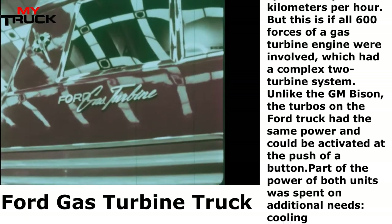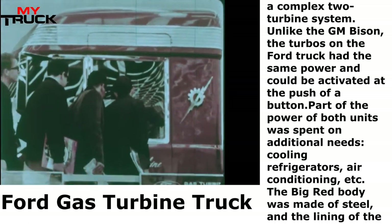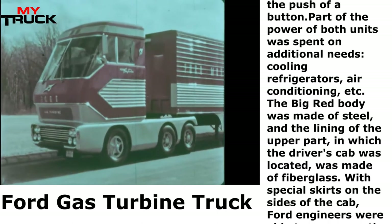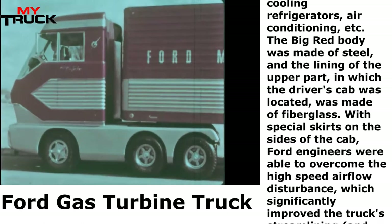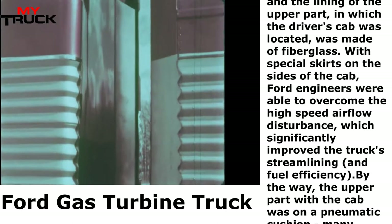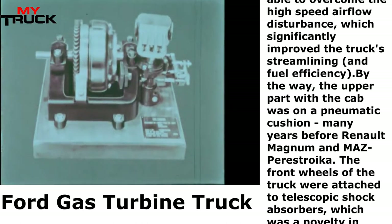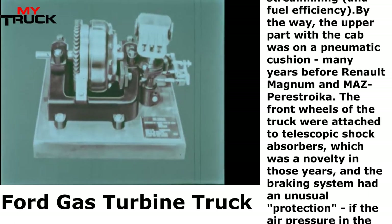Unlike the GM Bison, the turbos on the Ford truck had the same power and could be activated at the push of a button. Part of the power of both units was spent on additional needs — cooling refrigerators, air conditioning, etc. The Big Red body was made of steel, and the lining of the upper part, in which the driver's cab was located, was made of fiberglass. With special skirts on the sides of the cab, Ford engineers overcame high-speed airflow disturbance, significantly improving streamlining and fuel efficiency. The upper part with the cab was on a pneumatic cushion, many years before the Renault Magnum and MAZ Perestroika.